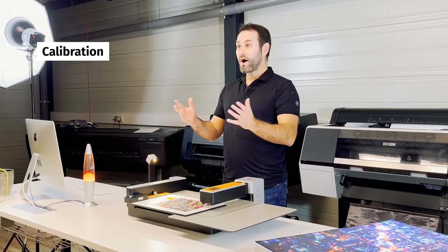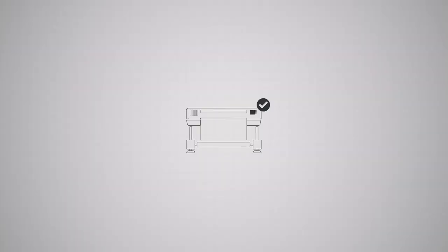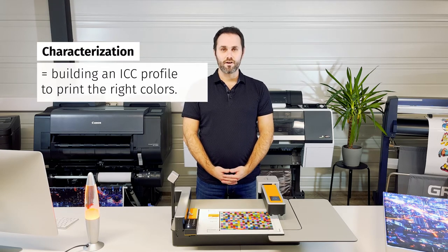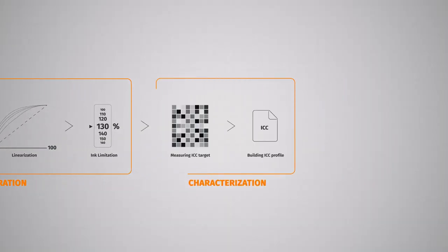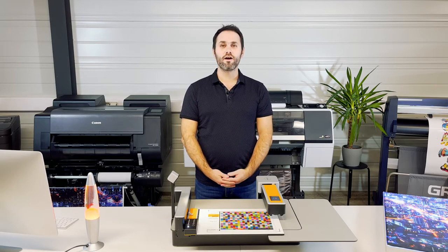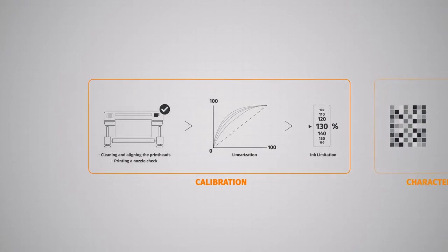Let's start with a little bit of terminology. When we talk about calibration for a wide format printer, it means making it stable and capable of reproducing your designs. Calibrating a printer means cleaning and aligning the print head, printing a nozzle check, and defining the amount of ink to print on the media, thanks to a linearization and ink limitation stage. Characterization is the stage of creating an ICC profile which allows you to print the right colors. The characterization stage happens after the calibration, so obviously a bad calibration will lead to a bad characterization. To summarize, we have two main steps when creating a color profile for a printer and media combination: the calibration and the characterization. Inking issues must be resolved during the calibration step.